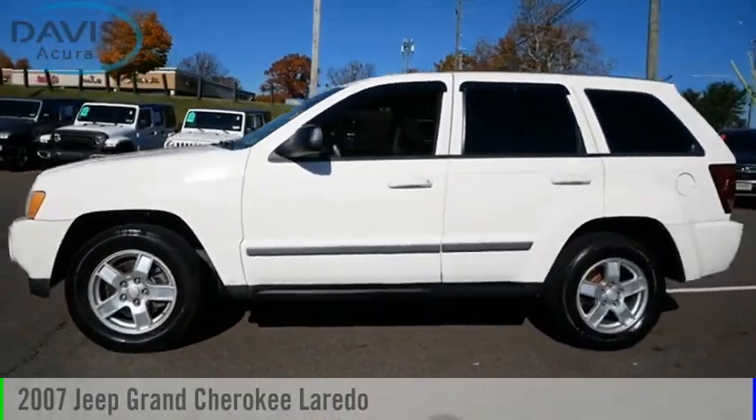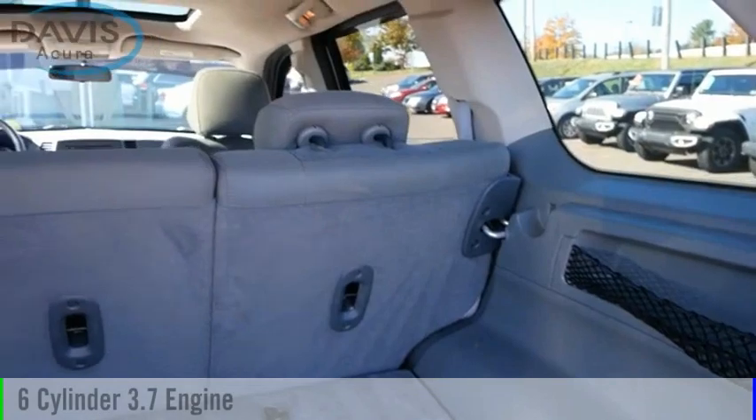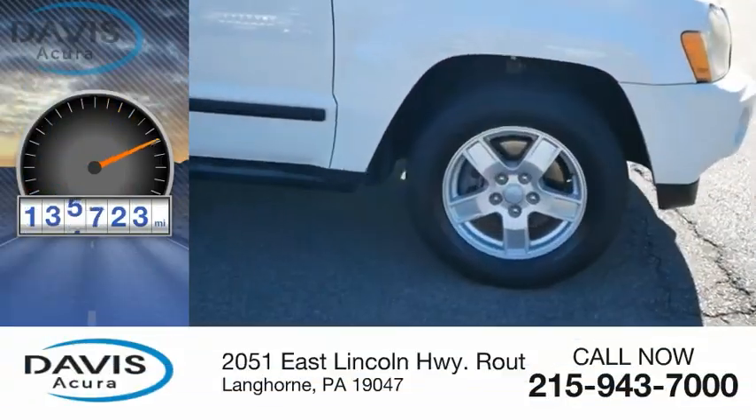Looking for the right vehicle? Check out the 2007 Grand Cherokee. This vehicle is powered by a four-wheel drive, six-cylinder, 3.7-liter engine and comes with a five-speed automatic transmission. This vehicle has less than 140,000 miles.